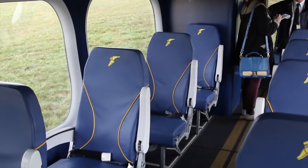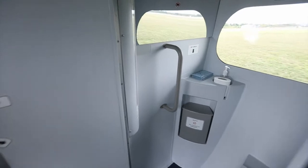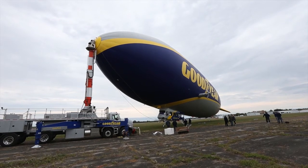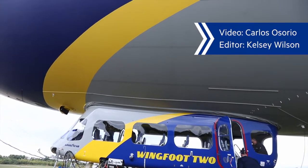We usually fly about a thousand feet above the ground, and the airship cruises at about 40 miles per hour. Our top speed on this airship is 70 miles per hour. I like the flying probably the best, but outside of the flying I enjoy meeting people across different countries like Canada and the U.S.